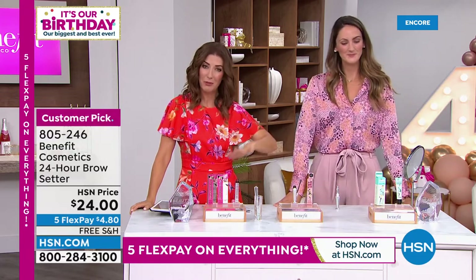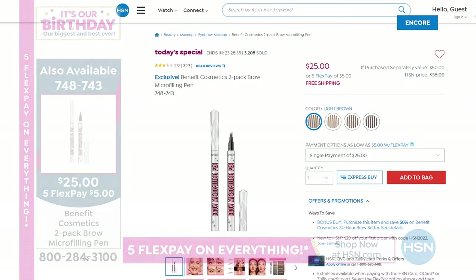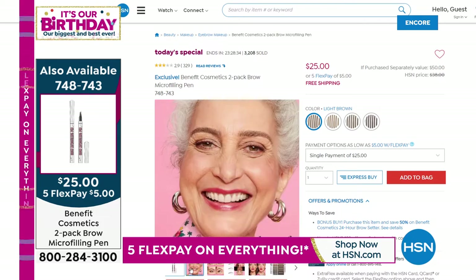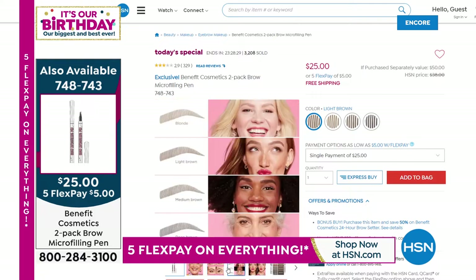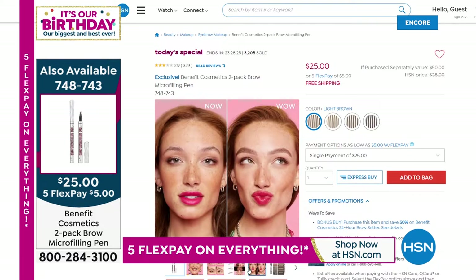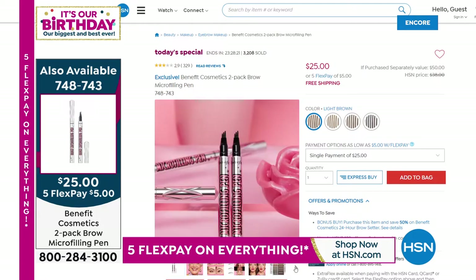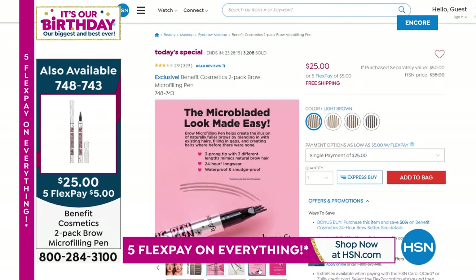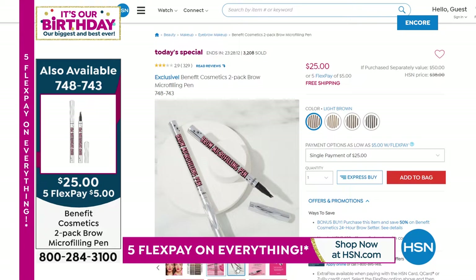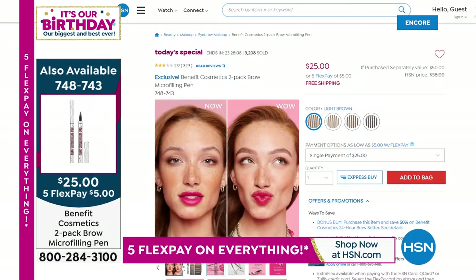Let's remind you how to shop our Today's Special — it is a duo, a two-pack, a buy one get one from Benefit. This is the number one brow product at HSN and across the country and around the world, from the number one brow experts. This is a one-day-only Today's Special — once they're gone, they're gone. It's the best price we've ever offered on the two-pack. I would stock up.